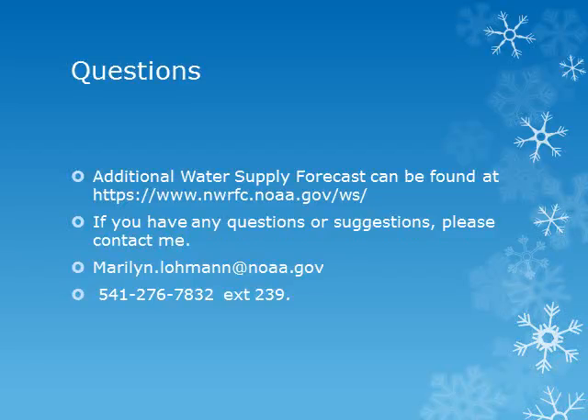Here is the web address of the Northwest River Forecast Center where you can get additional and updated water supply forecasts. Join me again at the beginning of April as we continue to look at the snowpack and water supply conditions. If you have any questions, comments, or suggestions, please contact me by email or phone.